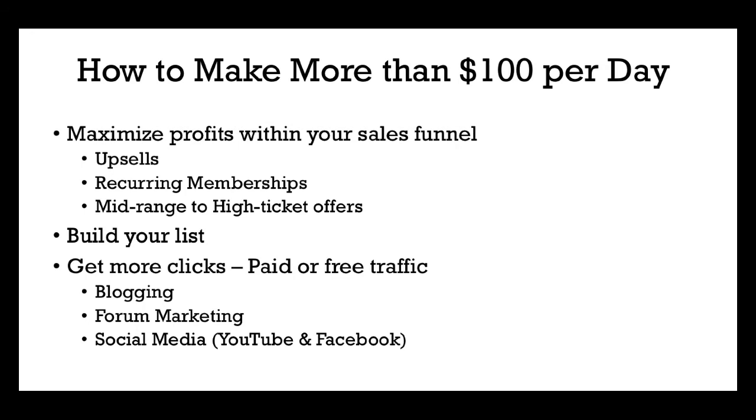Within your sales funnel, you can also have mid-range to high-ticket offers — products that cost $500, $1,000, $2,000. These products give more value: high-end video courses, one-on-one coaching, done-for-you services, live events. These are all components you need to have within your funnel. It's one thing to make $100 a day, but you're still going to be spending money on advertising, so you want to maximize those profits within your sales funnel and build a sustainable income through your subscriber base.